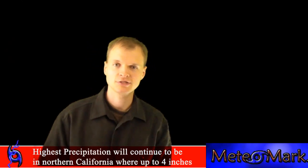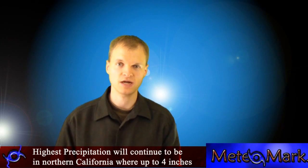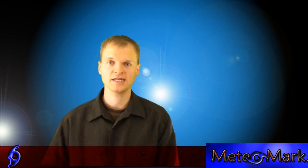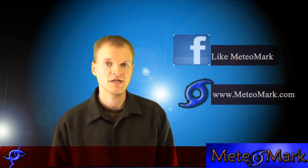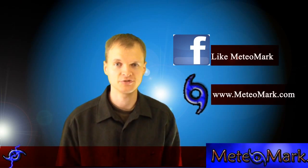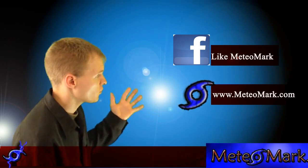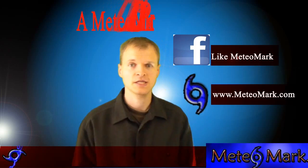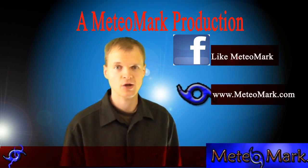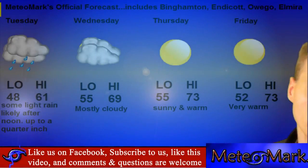I'm meteorologist Mark Molnar. You can visit my website at www.meteomark.com. Don't forget to subscribe to us — if you're on the website it's above, like us on Facebook to the right, and if you're on our YouTube page, Meteo Mark. Here's the 4-day forecast for the people in and around my hometown, from Binghamton to Elmira and all points in between.